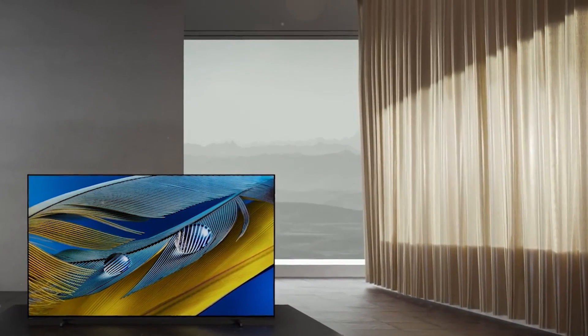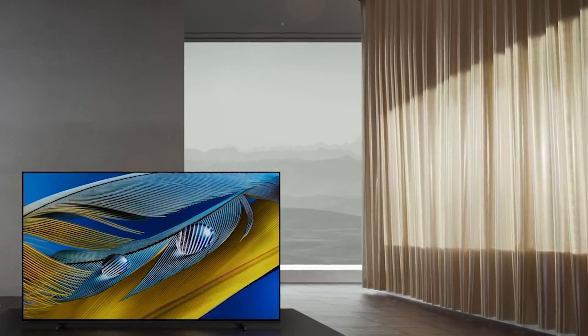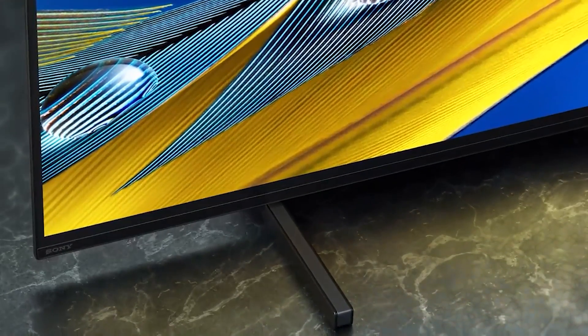The A80J comes in three different sizes: a 55, a 65, and a 77-inch model. The overall build of the TV itself feels pretty great. It's a little thicker than the A90J, but the materials used create a very premium feel. It should look great when it's mounted, and the TV's feet pose another great way to display it. The legs on the A80J come with three different positions: a raised option for the implementation of a soundbar, a lowered narrow stance, and a lowered wide stance.